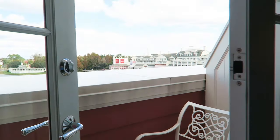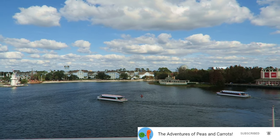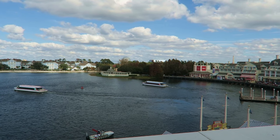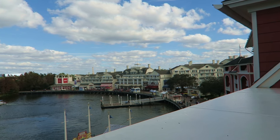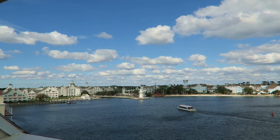This is our first time with a BoardWalk view. I have a feeling we'll be able to see at least part of Illuminations from here because there's Spaceship Earth. There's the boardwalk, and there's the Beach and Yacht Club. We are on the fifth floor.